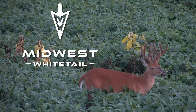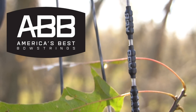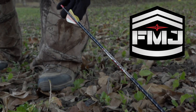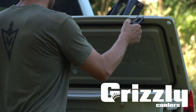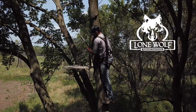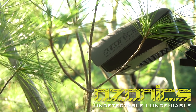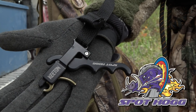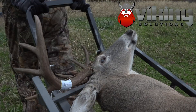Realtree's Midwest Whitetail is brought to you by Cabela's, Cuddyback, America's Best Bowstrings, Drake Non-Typical, Easton Arrows, Frigid Forage, Fuse, Grizzly Coolers, Hoyt, Hoyman Tree Saws, Lone Wolf Tree Stands, Nikon, Ozonix, Redneck Blinds, RTP Outdoors, Spot Hog Releases, Wasp Archery, Viking Solutions, and Realtree.